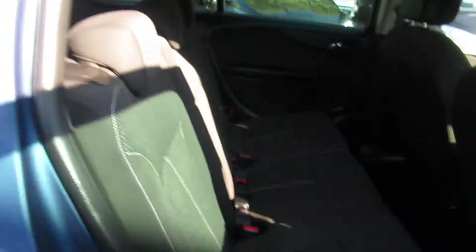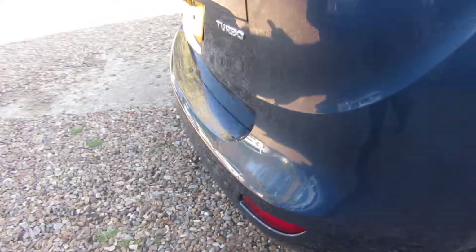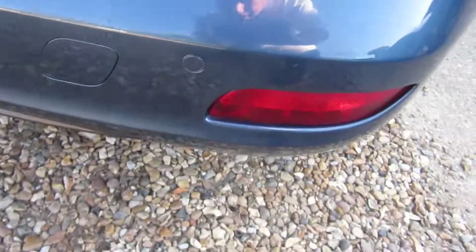The SRI model comes with privacy glass in the back, a different spoiler and different front seats. Zafira Tourers all have isofix on the outside two seats, electric windows front and rear, and they all come with parking sensors front and rear as well.